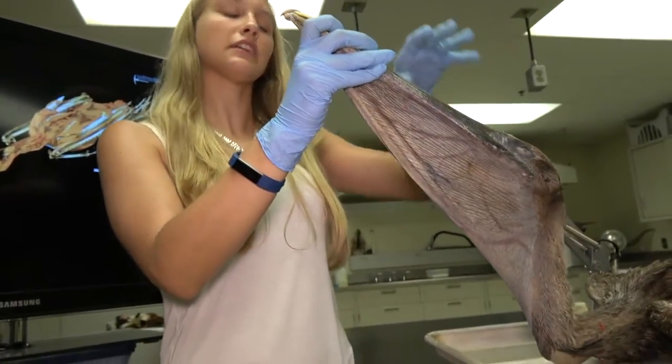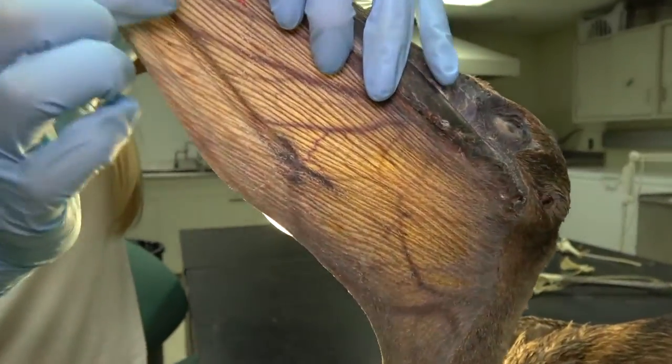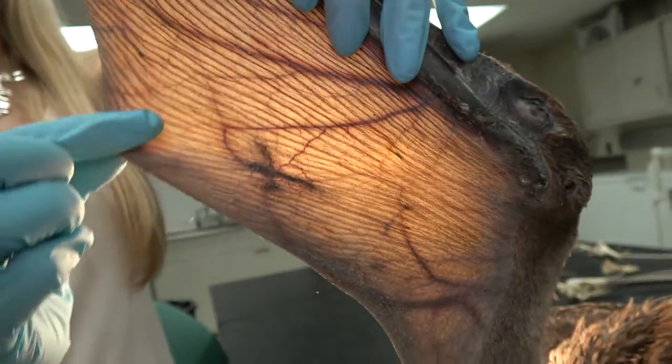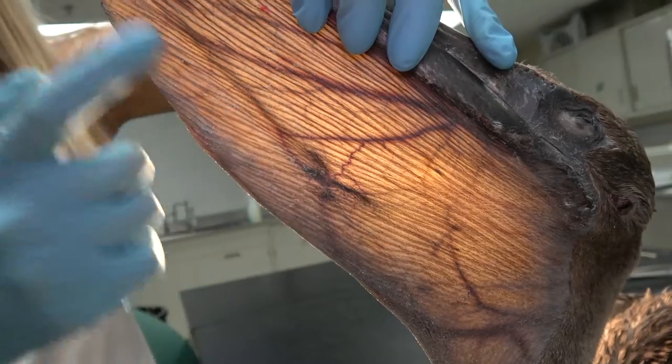Another pretty cool adaptation — if we turn on this light you can actually see how stretchy their pouch is. It gets very wide, and they also have this really cool cooling mechanism with all of these blood vessels that run along the pouch.